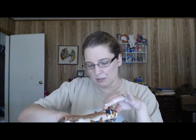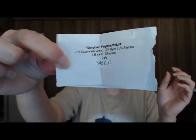She dyed this — Teddy was a black and white cat — and she made it out of her sunshine fingering weight, and she named the colorway Meow. I cast on the groovy sock.